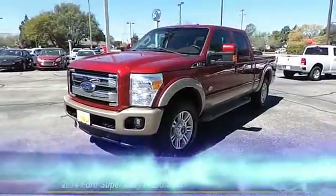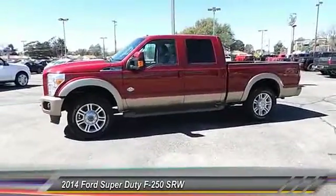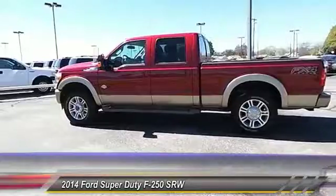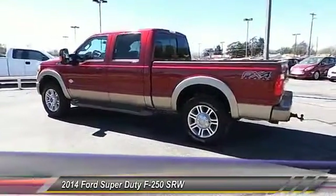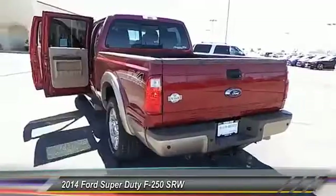The 2014 Ford F-250 Super Duty. Head-to-head fuel efficiency. Head-to-head towing. Head-to-head torque. Ford F-250 Super Duty. And it's priced below $35,000.